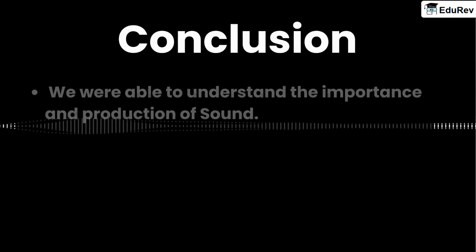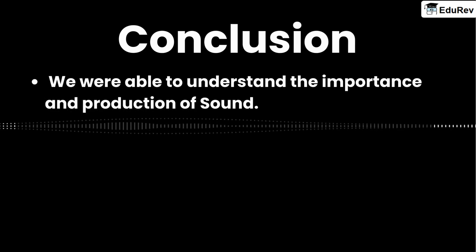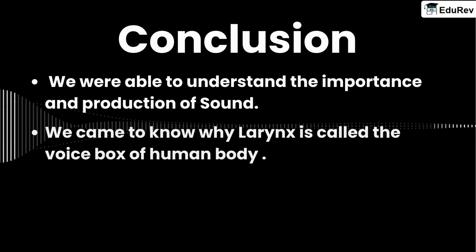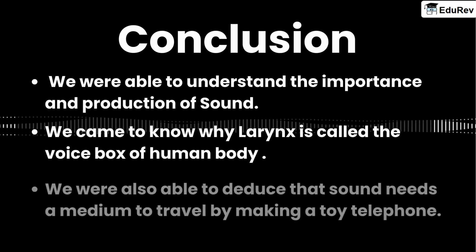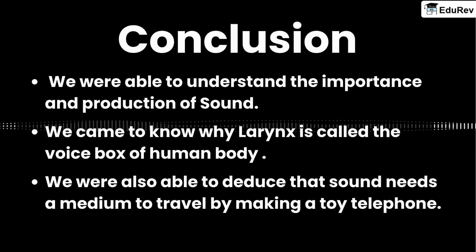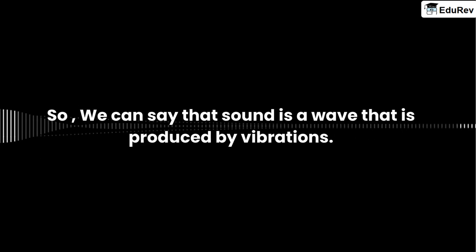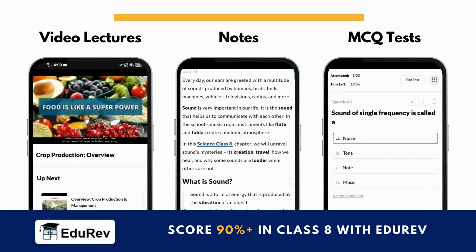In conclusion, we were able to understand the importance and production of sound. We came to know why the larynx is called the voice box of the human body. We were also able to deduce that sound needs a medium to travel, by making a toy telephone. So we can say that sound is a wave that is produced by vibrations. We hope that you have understood the concept of sound.